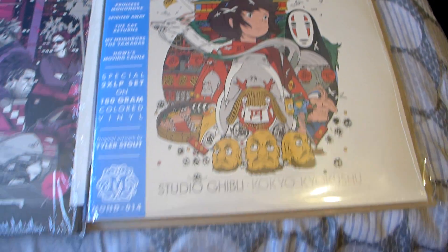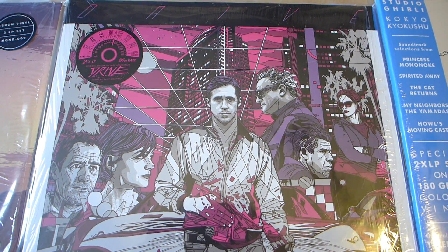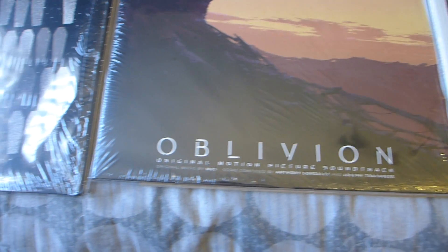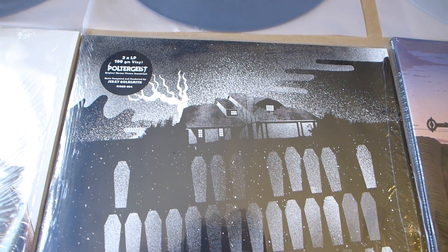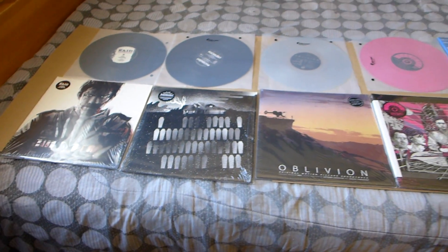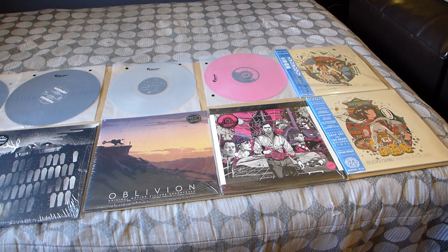I'm going to go back and show you the artwork of the other ones — there's the Drive, the other ones, and the Jock Raid. Alright guys, that was just a quick video of my collection so far on the vinyls.